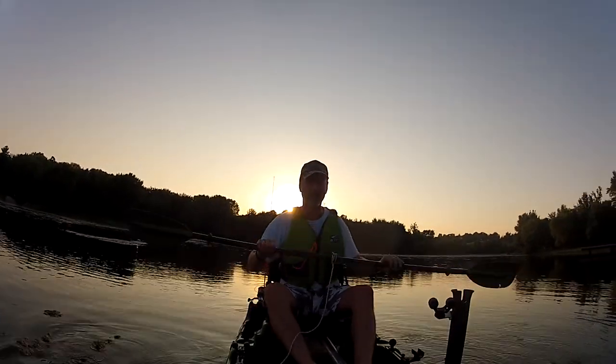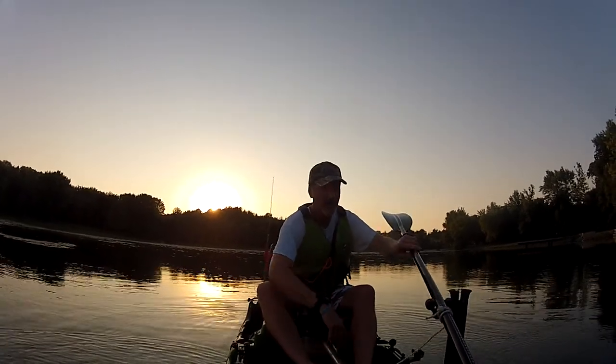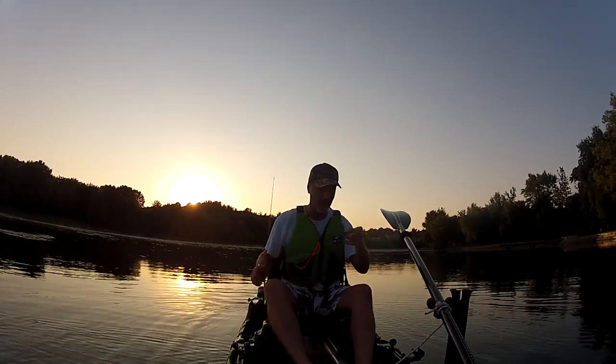I'm actually going to drop an anchor here just to keep me from moving around. Let me park my paddle — nice, that's a win-win. Let me see about my seat.